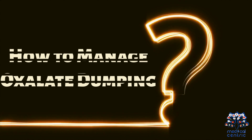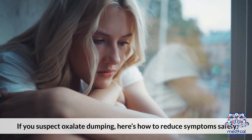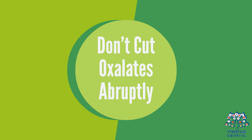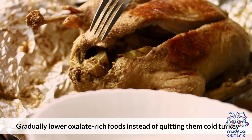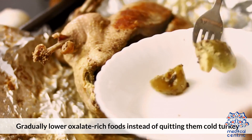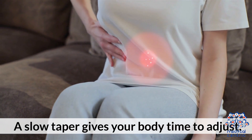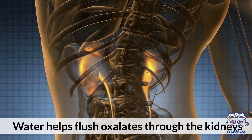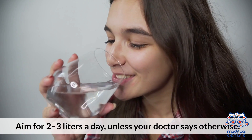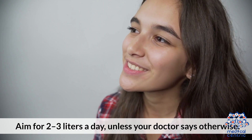How to manage oxalate dumping. If you suspect oxalate dumping, here's how to reduce symptoms safely. First, don't cut oxalates abruptly — gradually lower oxalate-rich foods instead of quitting them cold turkey; a slow taper gives your body time to adjust. Second, stay hydrated: water helps flush oxalates through the kidneys, so aim for 2 to 3 liters a day, unless your doctor says otherwise.